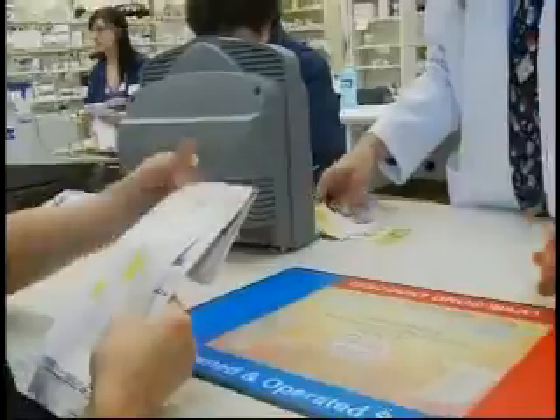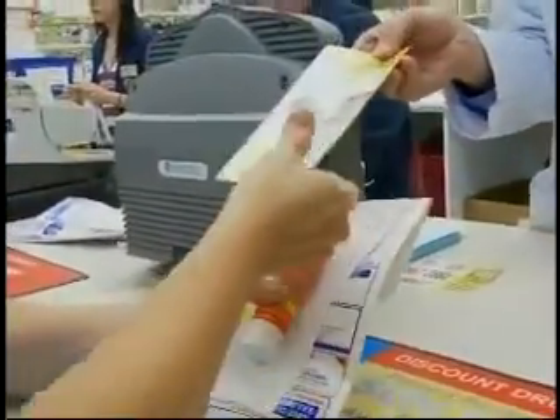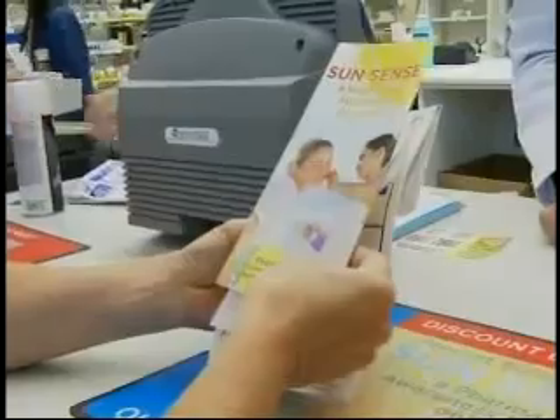our SunSense program is in place to protect them during the summer months in two ways. First, through education — our pharmacy staff is going to provide information about the potential side effects of these medications. And second, we're going to provide them with a free sample of sunscreen. It's a nice size tube and it's a broad spectrum sunscreen.